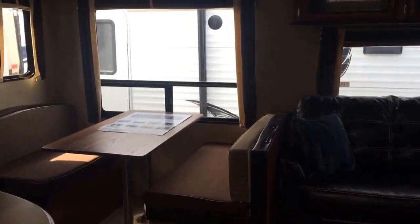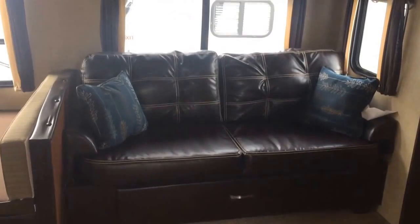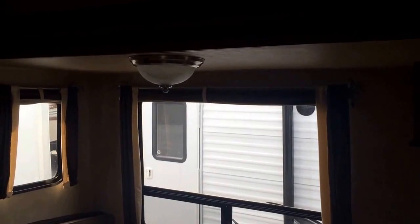Once inside this coach, there's plenty of room for the whole family. Dinette seating, as well as a sofa that makes into a bed with a drawer that pulls out underneath. Storage above. This has the showstopper package, which we've talked about a few times.